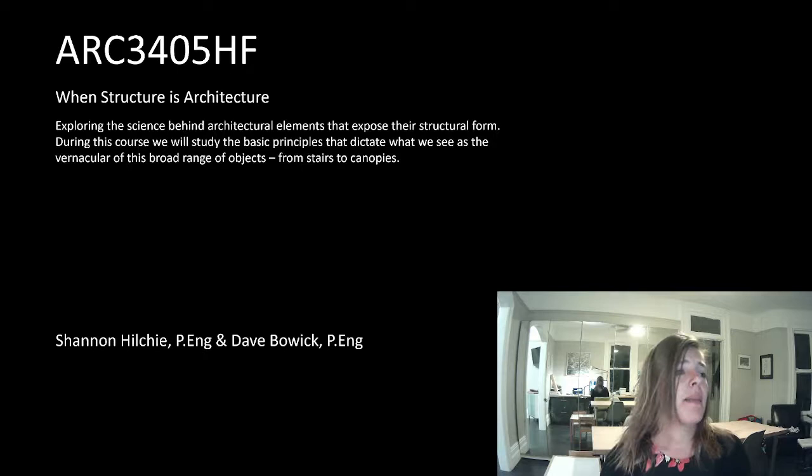The course is about exploring the science behind structural and architectural elements that expose their structural form. During this course, we will study the basic principles that dictate what we see as the vernacular of this broad range of objects. Basically, most of these things are not obvious to design — what's critical, what isn't, where do these loads come from? They're not the same as buildings, but we have to follow the building code, so how do you navigate that when there's no information for it in the building code?